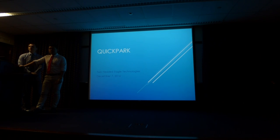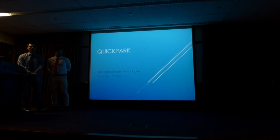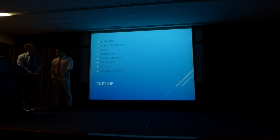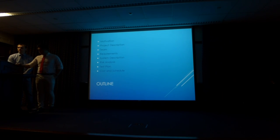The name of our project is Quick Partners, and the name of our company is Two Head of Eagle Technologies. This is just the outline of our project — very simple, pretty similar to what we're all doing.